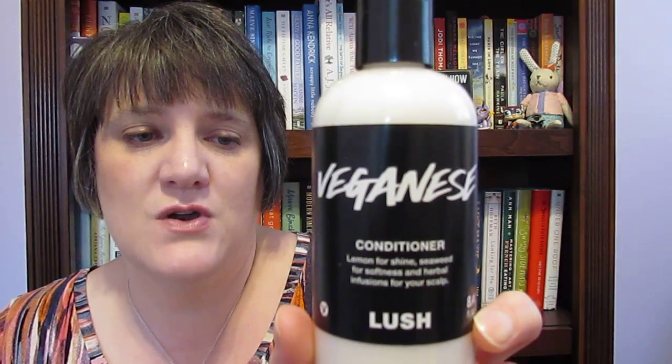That extra pollen has been making me itch more, so I got two things to help with my skin and scalp. A while back I got a sample of the Lush Veganese Conditioner and tried it — I absolutely love it. It's got lemon for shine, seaweed for softness, and herbal infusions for your scalp. This has been helping me not itch like I have bugs or something. I sometimes look like I have bugs because I'm scratching so much — people ask what I'm doing and I'm like, I have a problem.